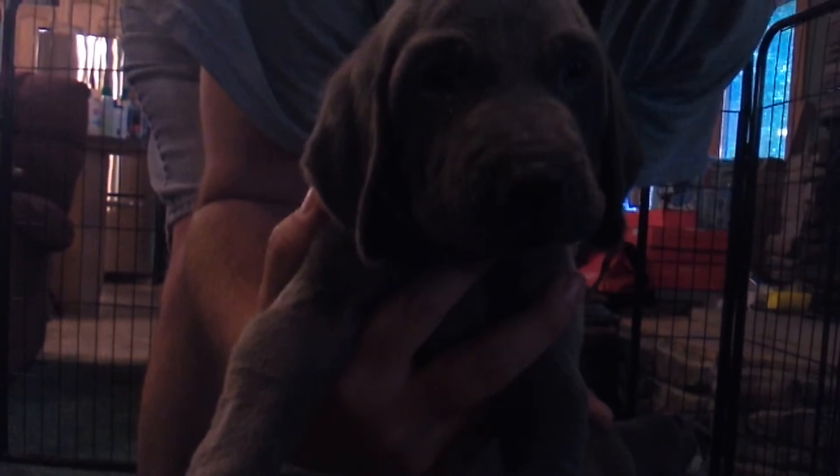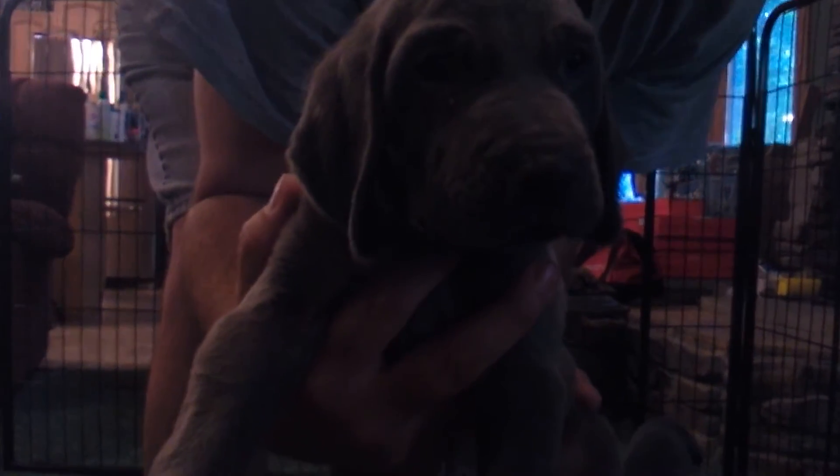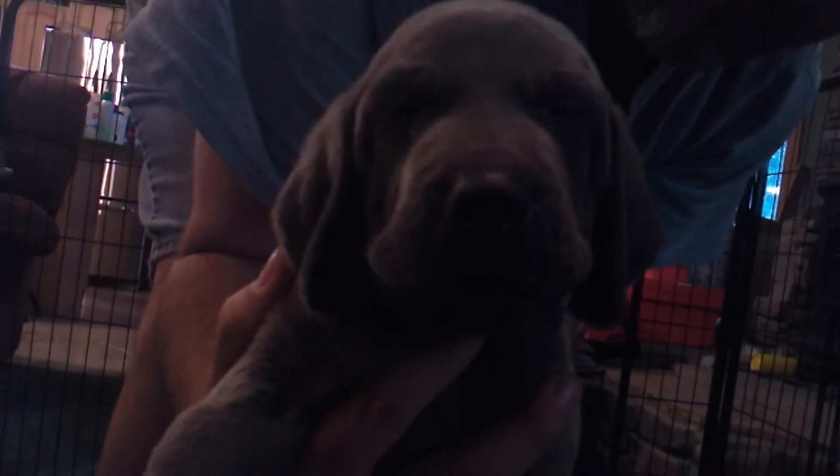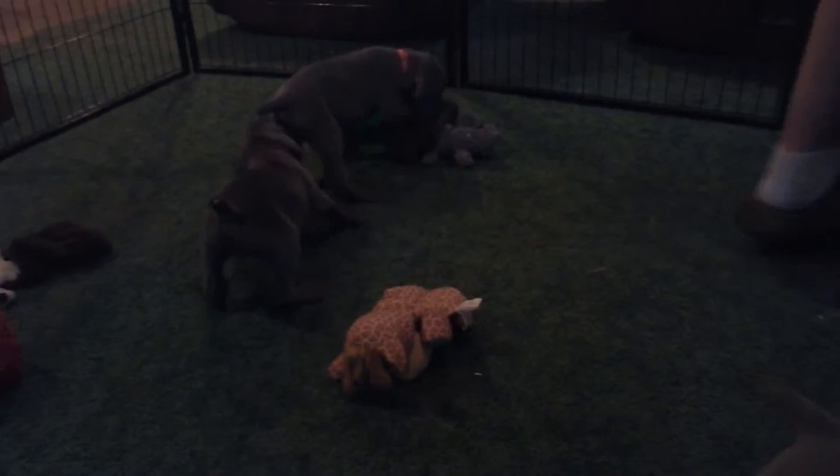And again, this is Green Collar Boy. Definitely a very playful group of puppies — really cute and just a really sweet litter.